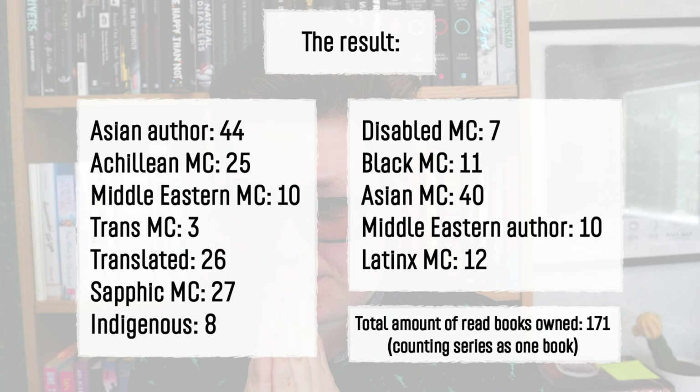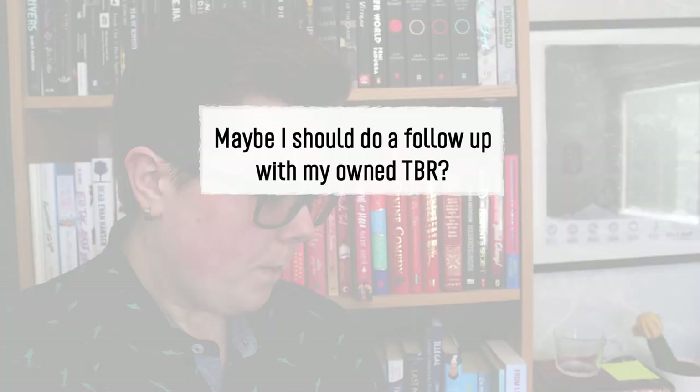Okay so that was the shelf check. There were a few I was very surprised by and feel I could do a lot better at. One of those is of course the black main character category, and even though I know I have more books with black main characters, as it stands now I am not proud of that. I feel like I can do a lot better. I am happy that there was none that I had less than five of — the lowest was eight, which is not perfect or ideal. I'm aiming for over ten in each category.